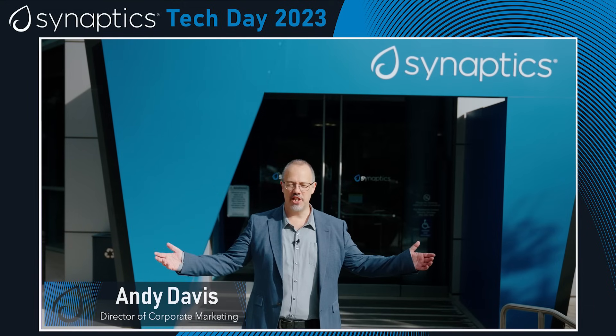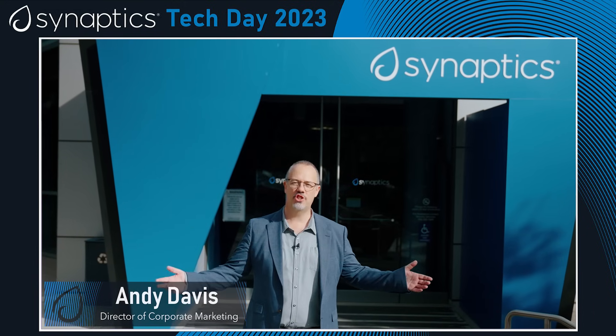Welcome to Tech Day 2023 here at Synaptics. We've got some great things to show you today. Let's head inside and we'll talk to Michael.